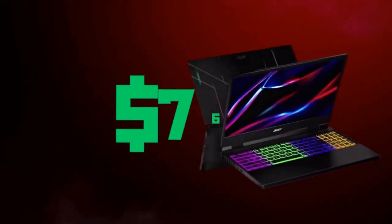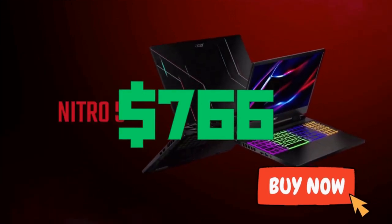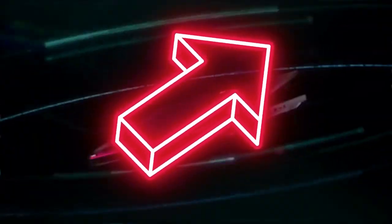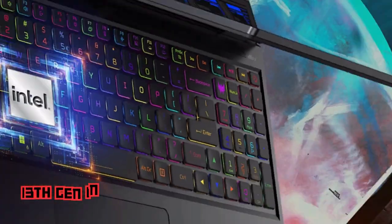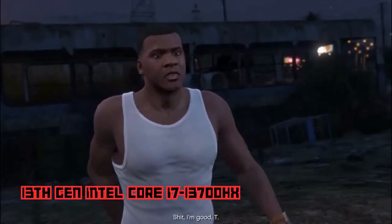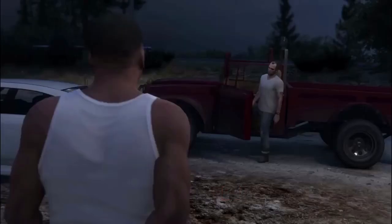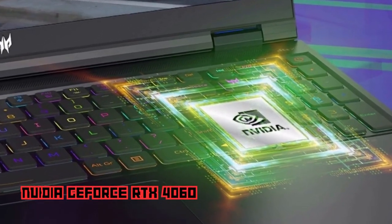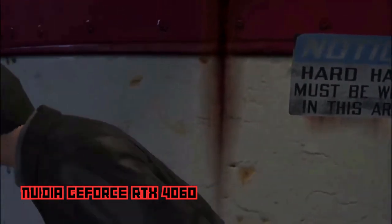You can get the Acer Nitro 5 for $766 — check the links in the description. Third, we have the Acer Predator Helios 16. If you can raise your budget a little bit, this is a good option. With its 13th Gen Intel Core i7 processor that provides exceptional performance for gaming and multitasking, and the NVIDIA GeForce RTX 4060 graphics card delivering stunning visuals and smooth gameplay.